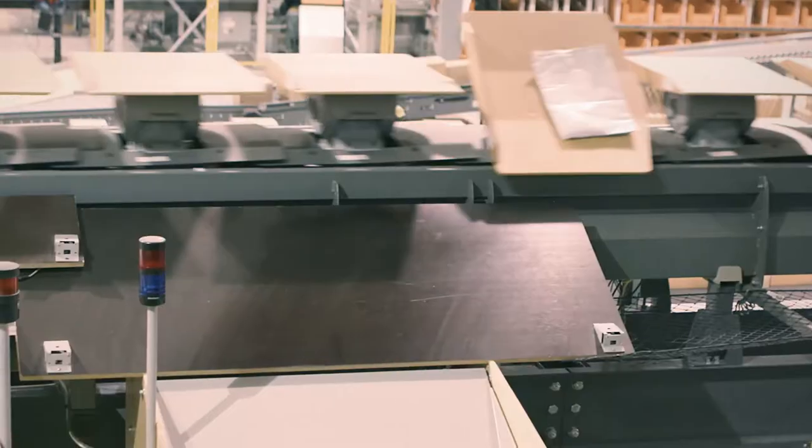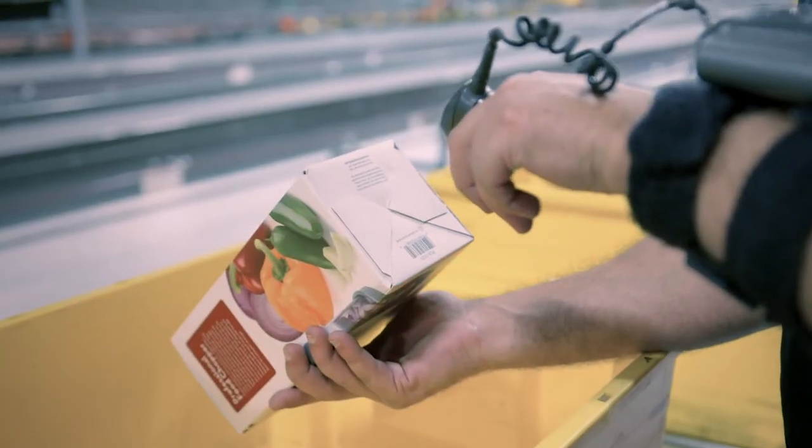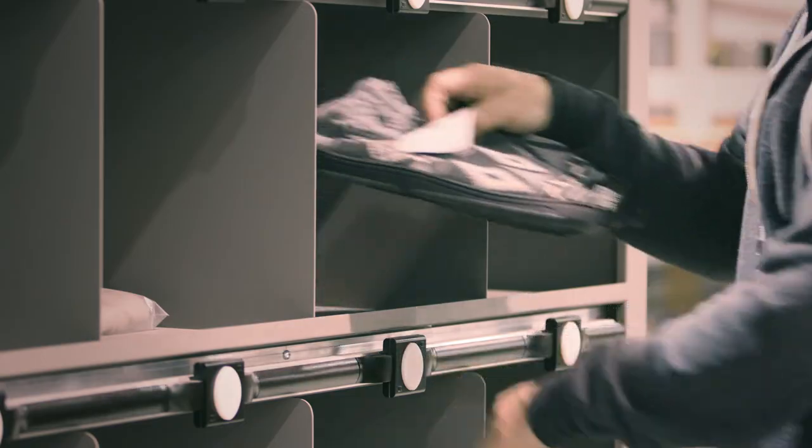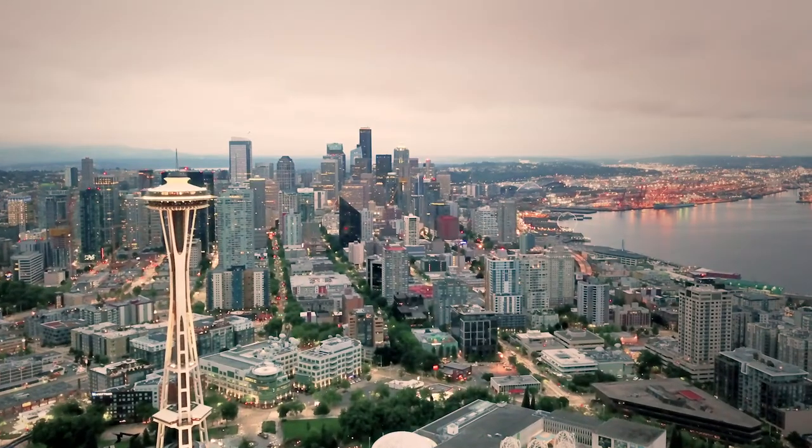It also allows you to capitalize on the real-time information you need to holistically manage, control, and accelerate every aspect of your operation, both within individual facilities and across the enterprise.